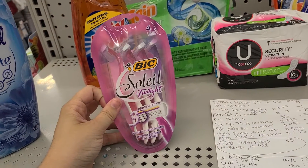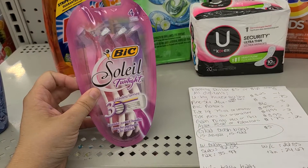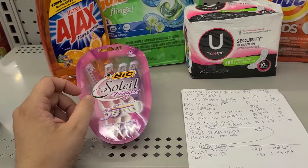The next thing on the list is the Bic Razors. They normally run $6. You'll get $3 off of these. If you guys followed my videos in the past, you have a stockpile of these, so you don't have any concern about getting these.